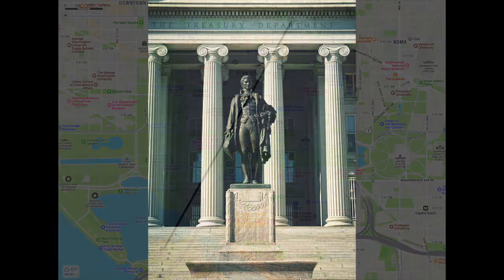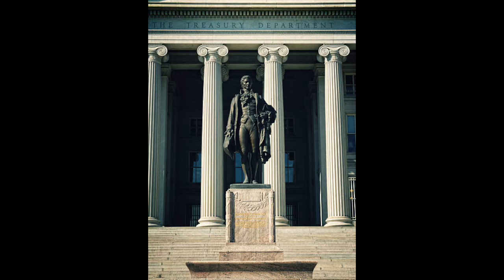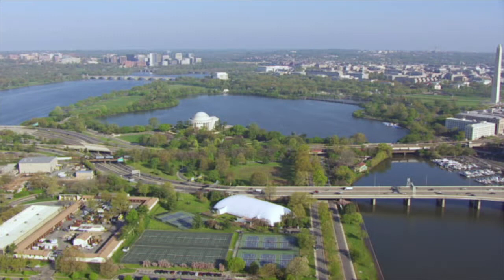Now why would Jefferson look at the Treasury Department? Guess who's in front of it — Alexander Hamilton. Hamilton and Jefferson disagreed about most things politically, but they were both founders. So one theory is that Jefferson is acknowledging his fellow founder. Here's a great aerial view of the Tidal Basin and the Washington Channel in the lower right, with the Jefferson Memorial, the Lincoln Memorial in the distance, and the Washington Monument to the right. A reminder of how great it is to visit Washington DC.